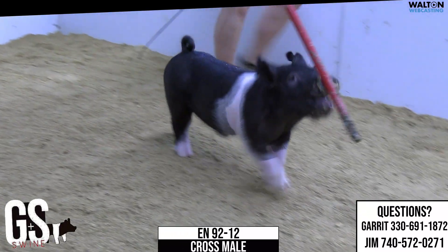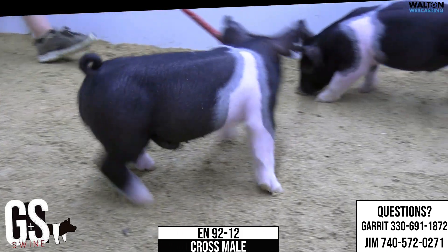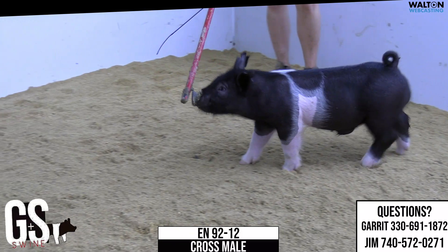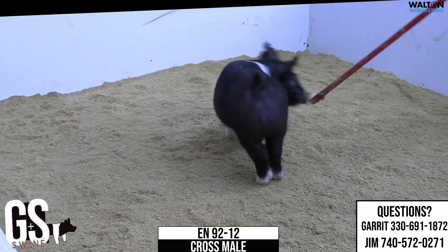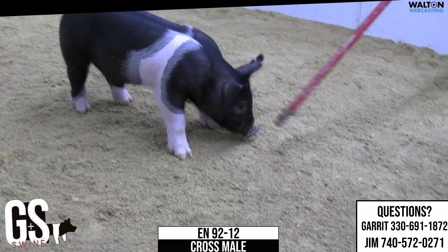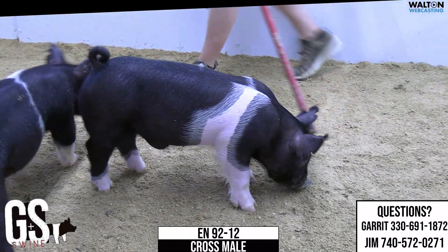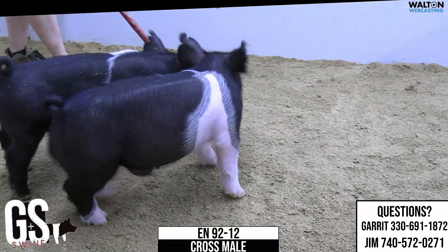So this is 92-12, and again, these will be at a later sale. We kind of ran him in because I wanted Jim to see him, and he kind of hit the nail on the head. I'm not telling anybody he's show or sale ready or any of that fun stuff yet, but I think he's got a chance. So 92-12 — buckle up, no comparison, the king, cross red boar.